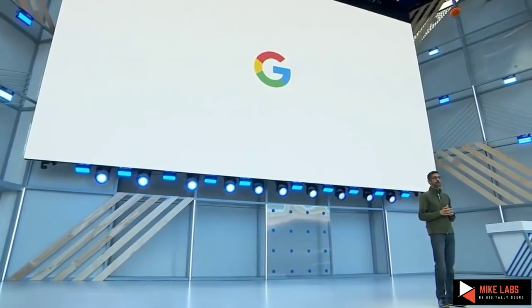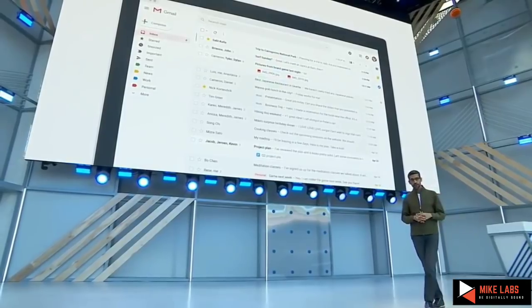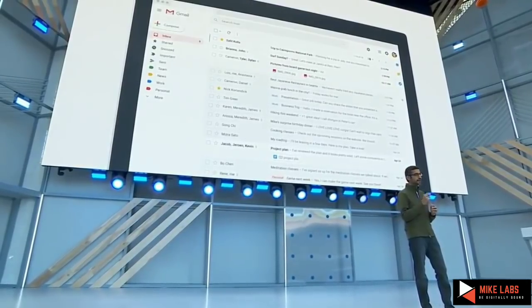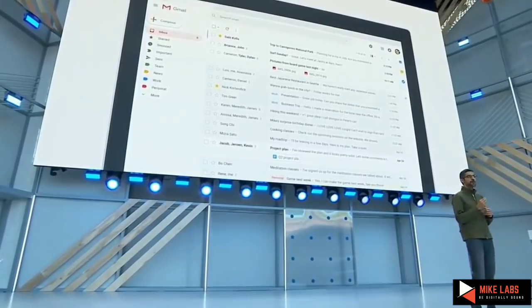For core products which we are redesigning with AI, is Gmail. We just had a new, fresher look for Gmail — a recent redesign. Hope you're all enjoying using it. We are bringing another feature to Gmail. We call it Smart Compose.